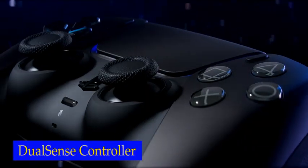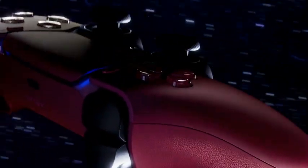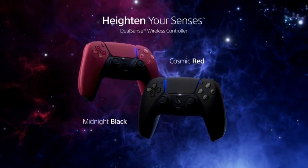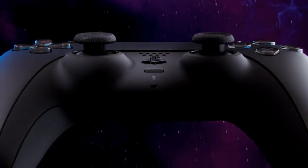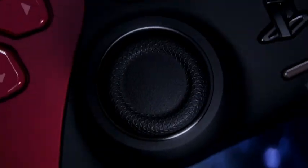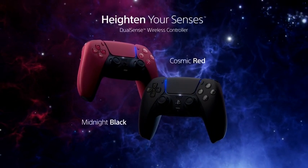Number 1: DualSense Wireless Controller. The built-in microphone and 3.5mm jack allow for seamless online communication with your gaming friends. The Create button allows you to record and share your epic gaming moments with ease. The PlayStation DualSense Wireless Controller boasts an evolved design with an iconic layout, enhanced sticks, and a shape and size that's comfortable to hold for extended gaming sessions. The built-in speaker delivers higher fidelity sounds in supported games, adding to the overall immersive experience.